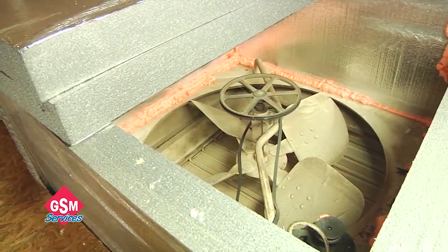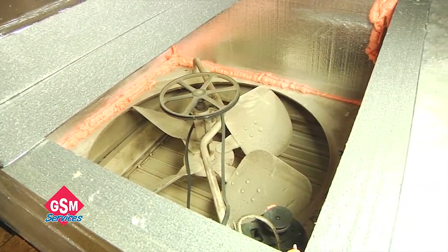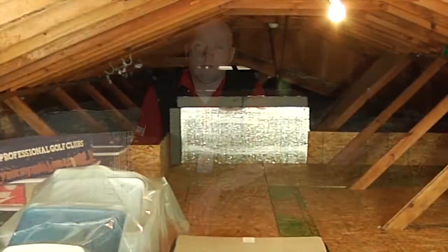We also constructed a whole house fan cover that allows the homeowner to use the fan when they want — they just need to come up and remove it — but also when they're not using the fan, it seals the whole house fan, which is a huge leak in the house, and that's also part of the air sealing.